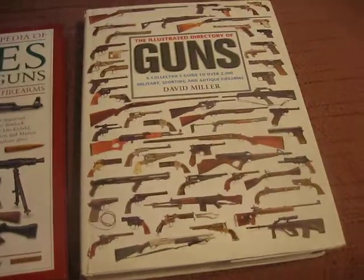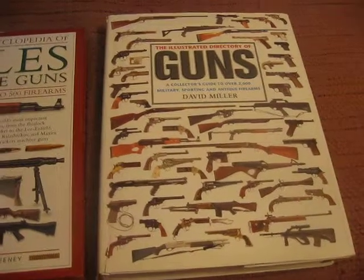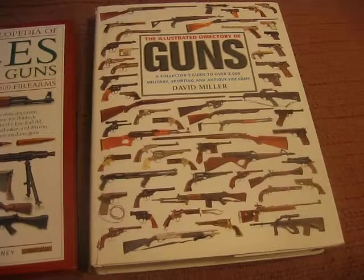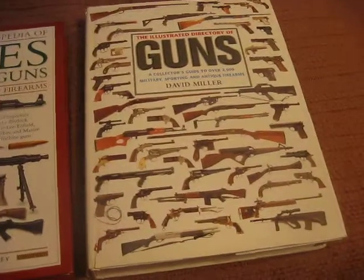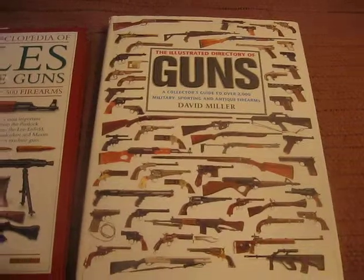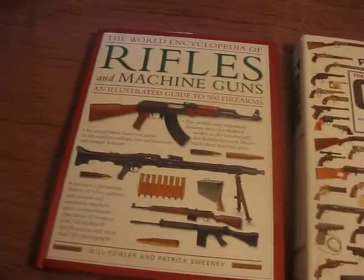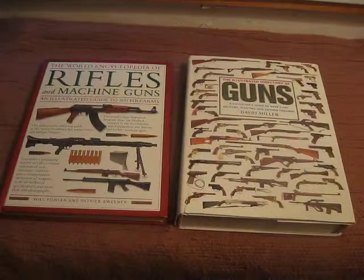One thing that I have always believed is that knowledge is power, and we should always be growing and gaining new knowledge every day. Books like this are a wonderful way to gain knowledge — and gain knowledge in an area that's interesting to us gun folks, gun nuts as the rest of the world would call us. I hope you like this video, and I hope you guys have maybe some books that you can recommend to me to pick up. I am Van Prepper. Happy shooting.